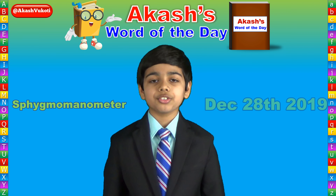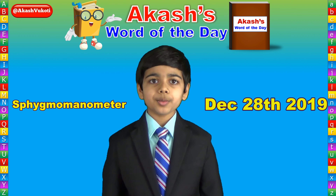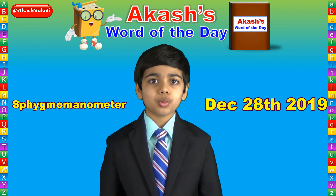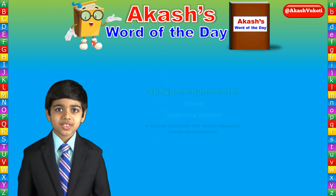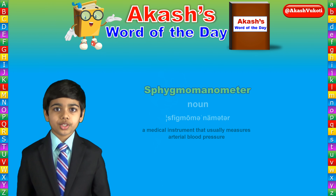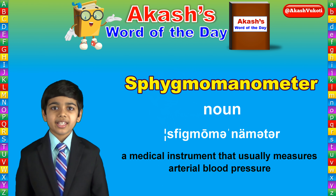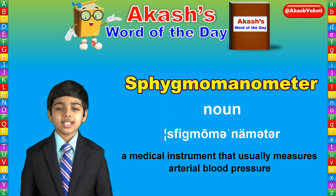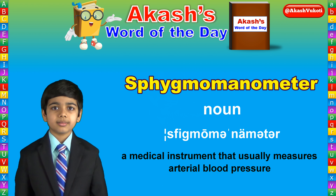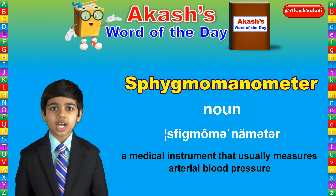This is Akash Vakoti with the Word of the Day for December 28th, 2019. Today's Word of the Day is sphygmomanometer, spelled S-P-H-Y-G-M-O-M-A-N-O-M-E-T-E-R, sphygmomanometer.